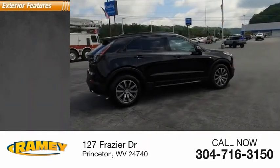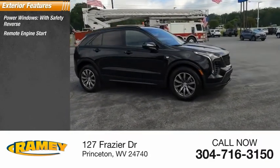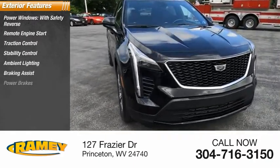Here are some of this vehicle's great options: power windows with safety reverse, remote engine start, traction control, stability control, ambient lighting, braking assist, and power brakes.